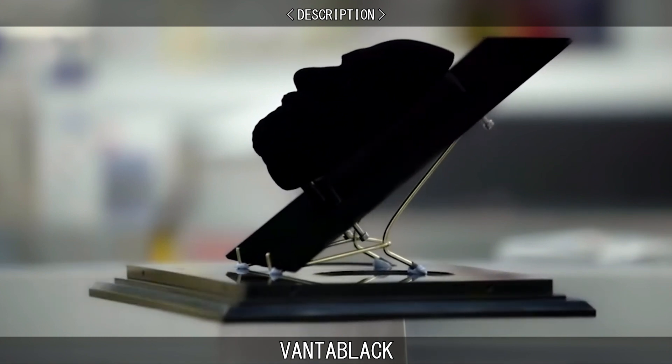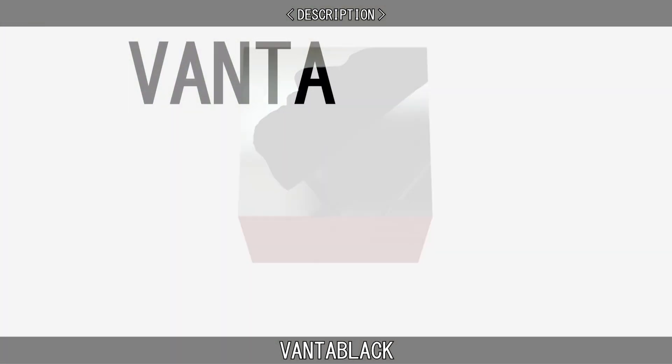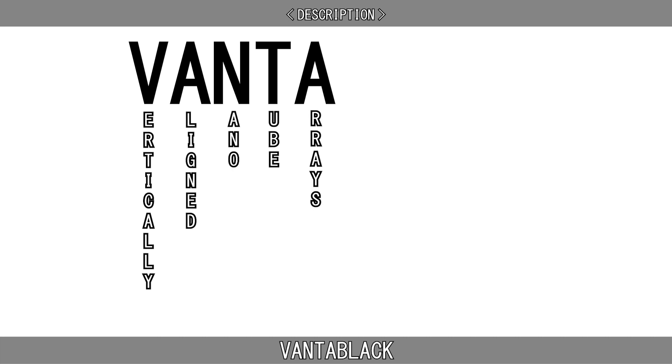The name Vantablack is a portmanteau of the acronym VANTA — vertically aligned nanotube arrays — and the colour black.